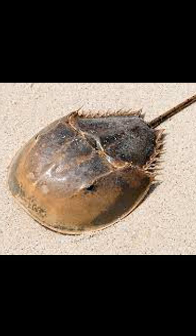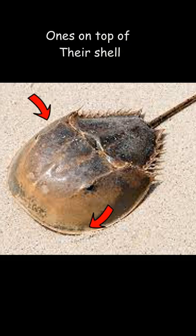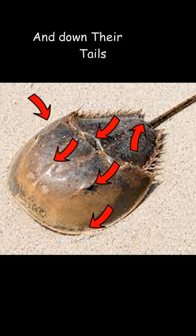This crab has ten eyes. Horseshoe crabs have ten eyes in total, including ones near their mouth, on top of their shell, and down their tail.